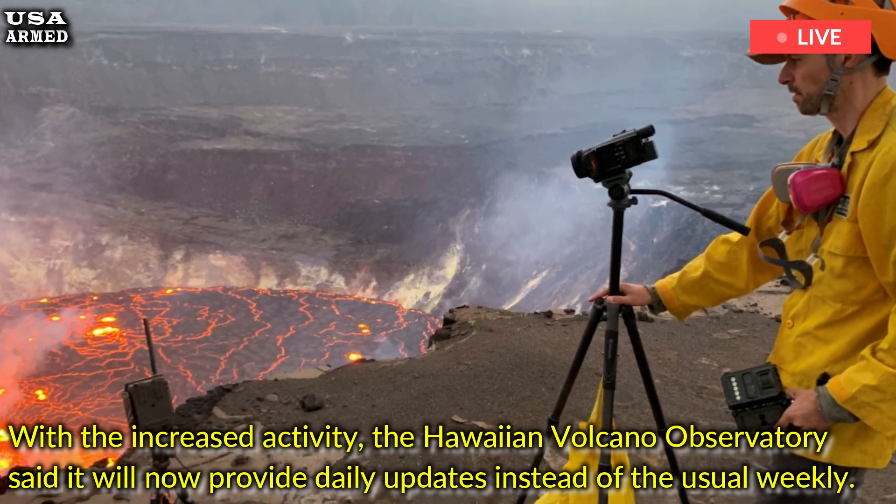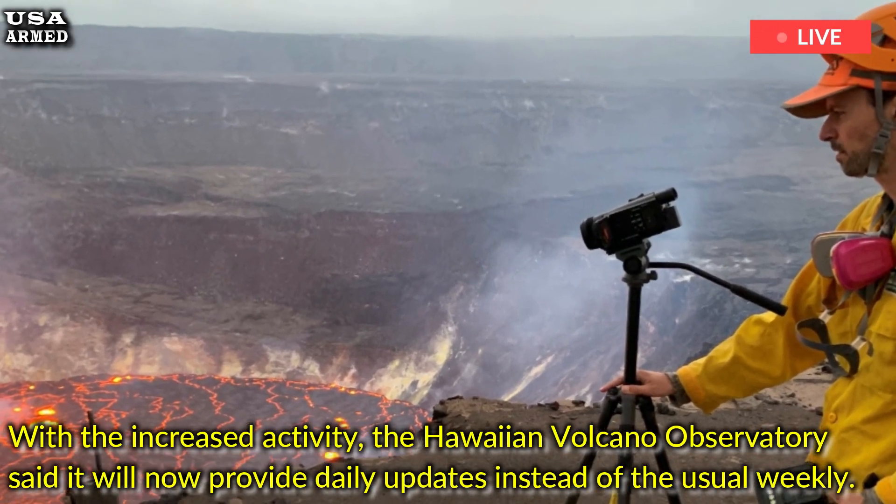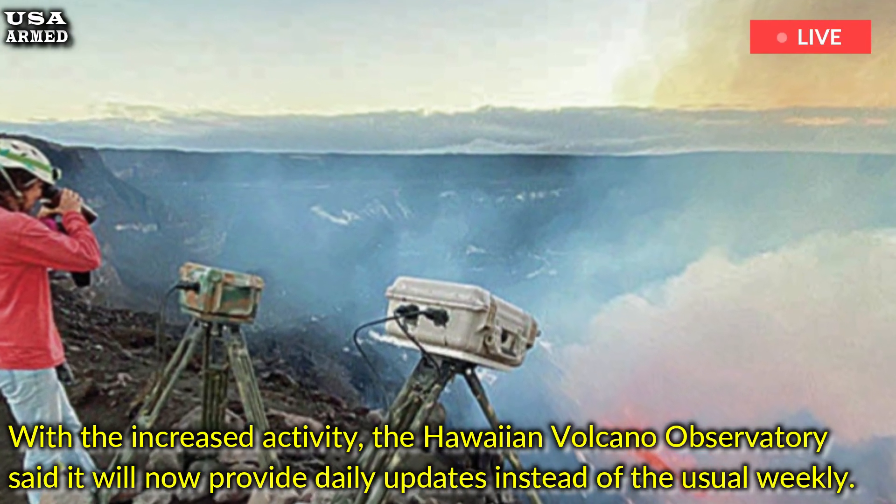With the increased activity, the Hawaiian Volcano Observatory said it will now provide daily updates instead of the usual weekly.